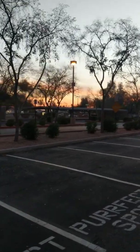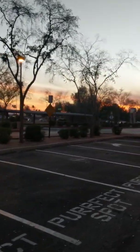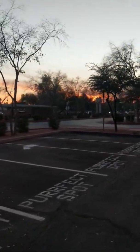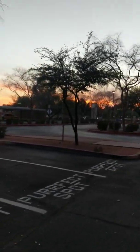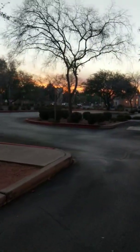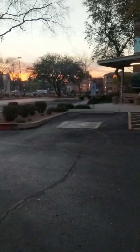You guys gotta check out this view — check out that sky. It's a great way to have lunch with a nice view like that, considering that most of my friends that work with me all ended up not feeling well, so they're all at home.